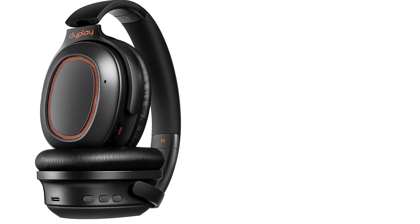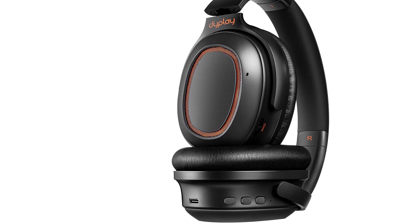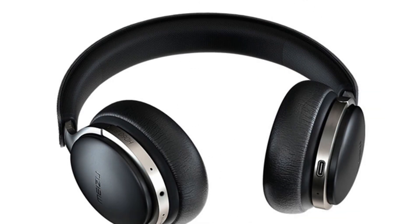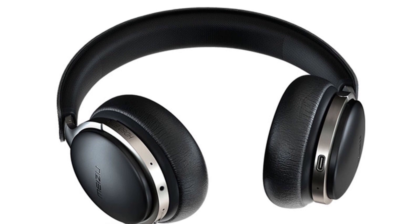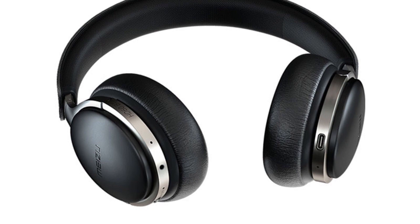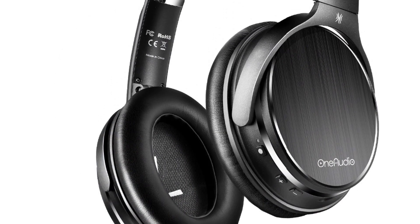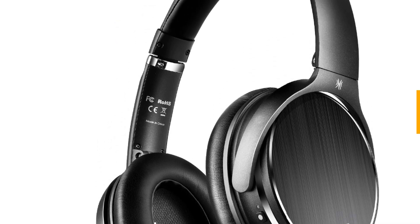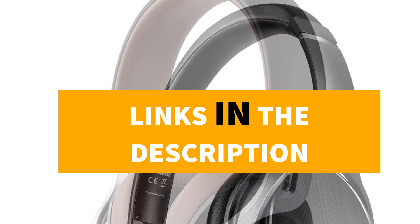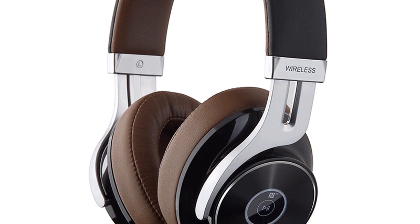Hey guys, in this video we're going to be checking out the top best noise cancelling headphones under $100. I made this list based on my personal opinion and research, based on quality, durability, price, and more. I've included options for every type of consumer. If you want more information and updated pricing on the products mentioned, be sure to check the links in the description down below. Let's get started.